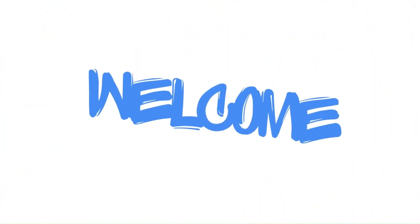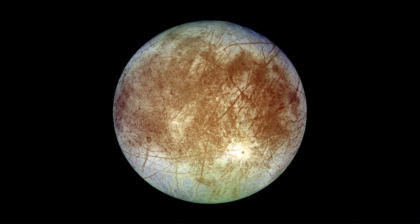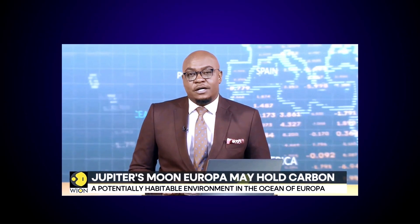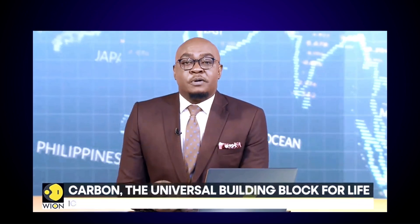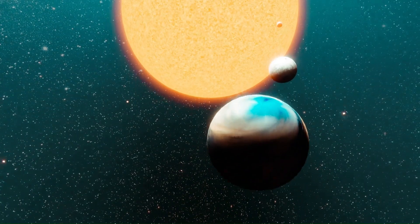Hello friends, welcome to our Deva and Dynamite YouTube channel. Today we are going to talk about Jupiter's one of the moons, Europa, where the first evidence of carbon dioxide has been found by NASA for the first time. So friends, let's start.